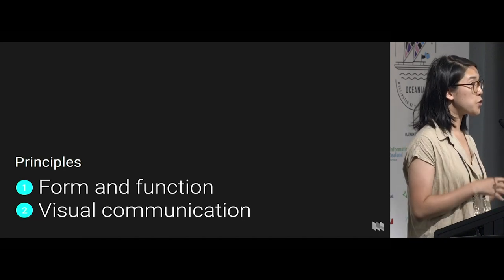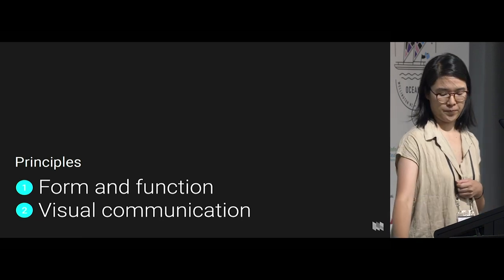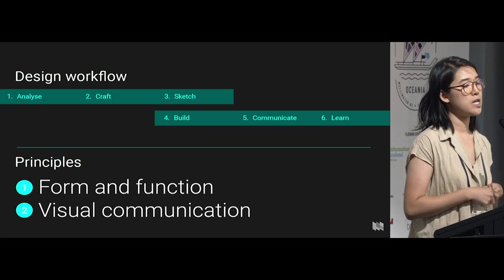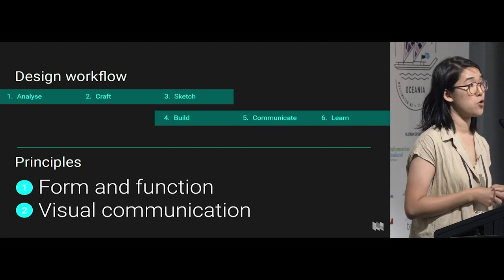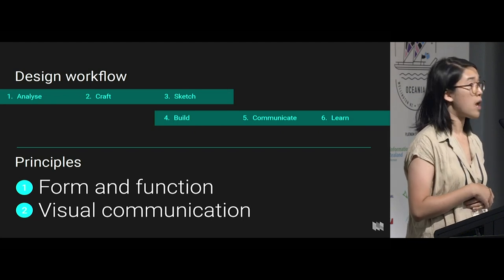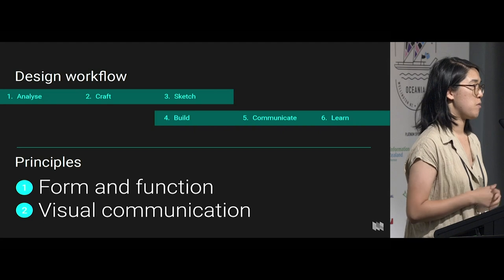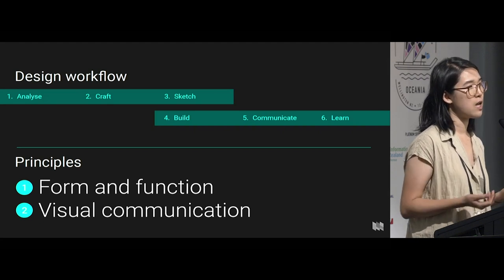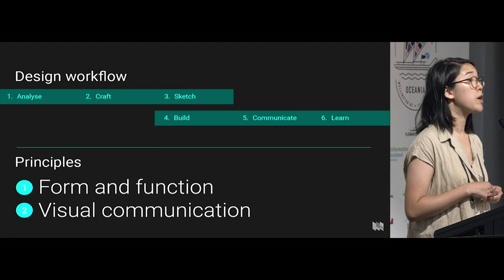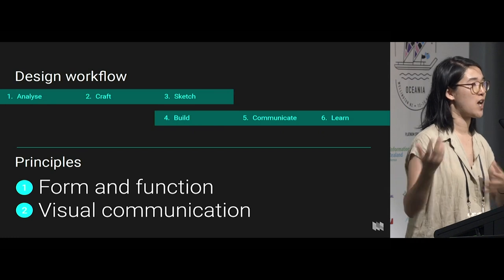I'll talk you through a case study — a mock-up project I made for this talk — going through the idea of a design workflow. These are steps that you might already be using in how you make maps day to day, and how you can insert little bits of design. I know everyone is time poor, or you may be the one person on the team, or there's no budget for a design portion. So maybe if you can choose one of these steps and slowly build each of them up, you can have design as part of your workflow.